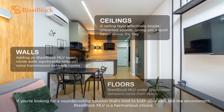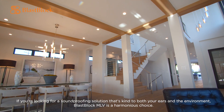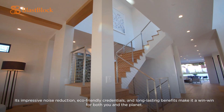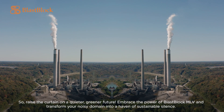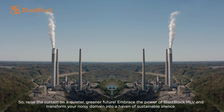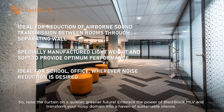If you're looking for a soundproofing solution that's kind to both your ears and the environment, Blast Block MLV is a harmonious choice. Its impressive noise reduction, eco-friendly credentials, and long-lasting benefits make it a win-win for both you and the planet. So raise the curtain on a quieter, greener future — embrace the power of Blast Block MLV and transform your noisy domain into a haven of sustainable silence.